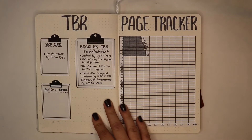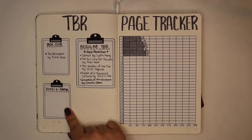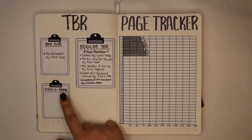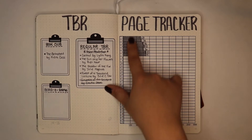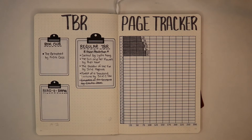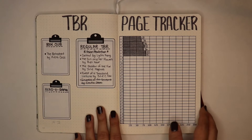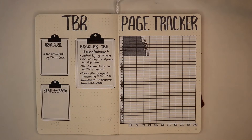Turning the page, I already wrote down my TBR. I still haven't decided my Read-A-Rama TBR yet so there's nothing there. I am filming this video late so I already marked the pages that I read and so far I'm having a pretty good reading month — I'm reading every day. This month is the Asian Readathon, so most of the books I'm reading are from Asian authors or books with Asian main characters.